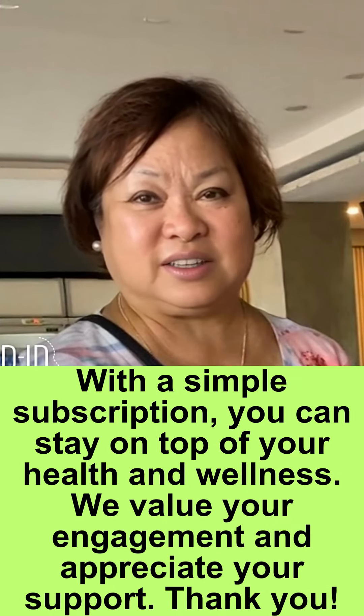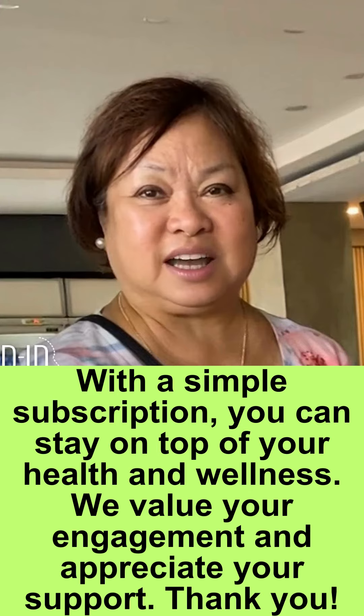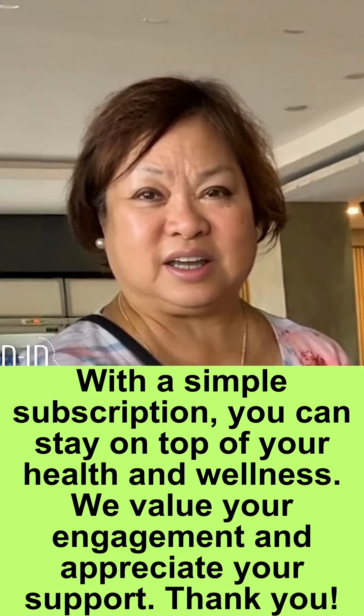With a simple subscription, you can stay on top of your health and wellness. We value your engagement and appreciate your support. Thank you.